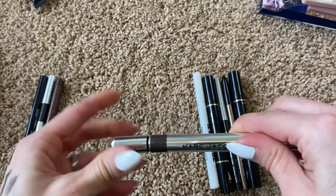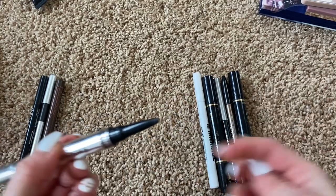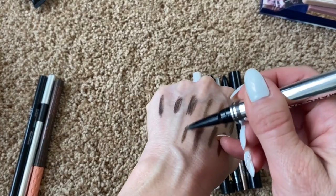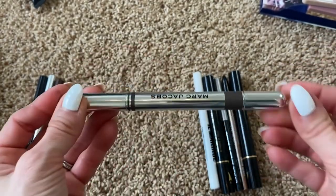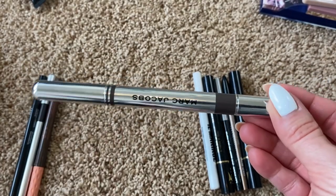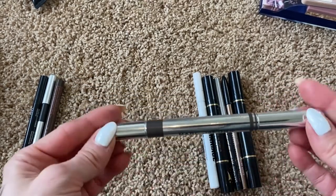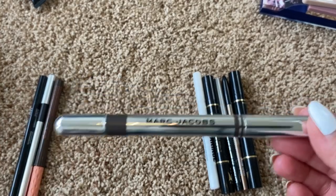Finally for brow products, I have this Marc Jacobs one: on one end a tinted brow gel, on the other a pencil — not a micro pencil but not overly chunky, and it feels very smooth and emollient. I have this plus three pencil refills, so I've got refills for life. I travel with it quite often, it's a product I consistently use, so definitely keeping that.